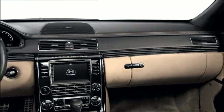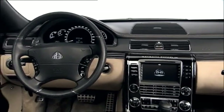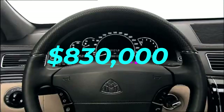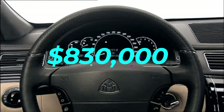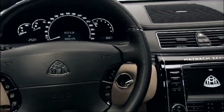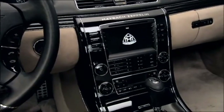Of course, all this opulence comes with a price tag that could make your accountant faint. The Maybach 62 Zeppelin starts at a cool $830,000. There you have it — a car that's more than just a mode of transport. It's a statement, a whispered secret between you and the open road.